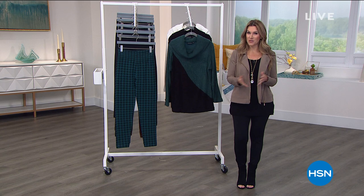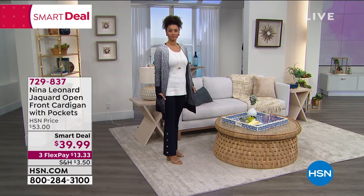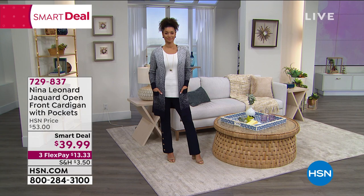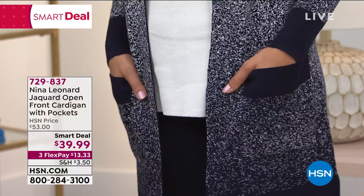We have what's called a smart deal — basically like a today's special, but it lasts a little bit longer. This is the amazing innovative design from Nina Leonard: a Jacquard, that high-quality knit. It's open front, nice and long, with wide big pockets. Under $40 for something cozy that you're going to wear right now and into the warmer months — so transitional. Extra small through 3X, and it's only $13.33 to get it home.